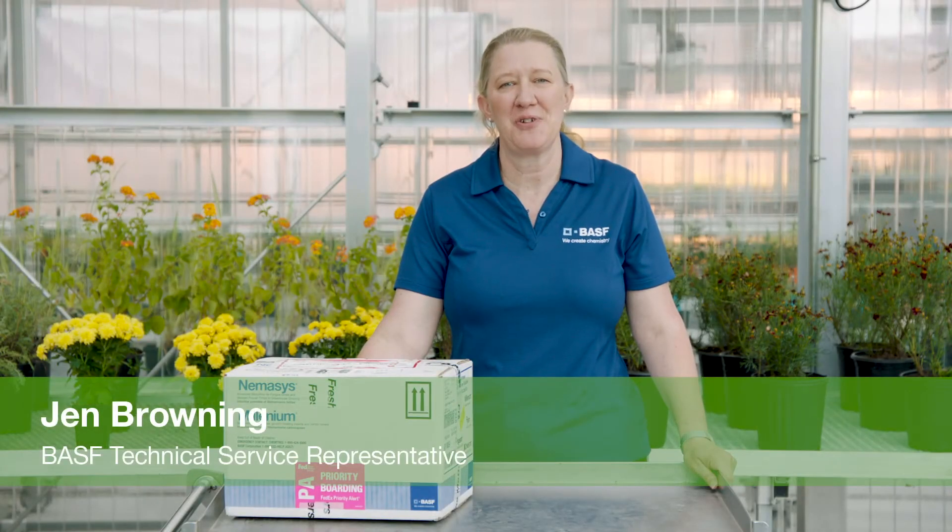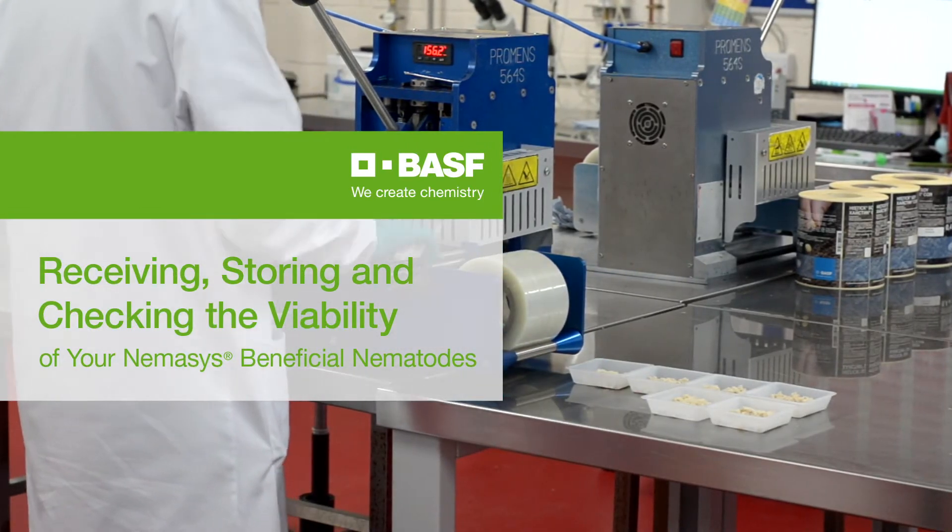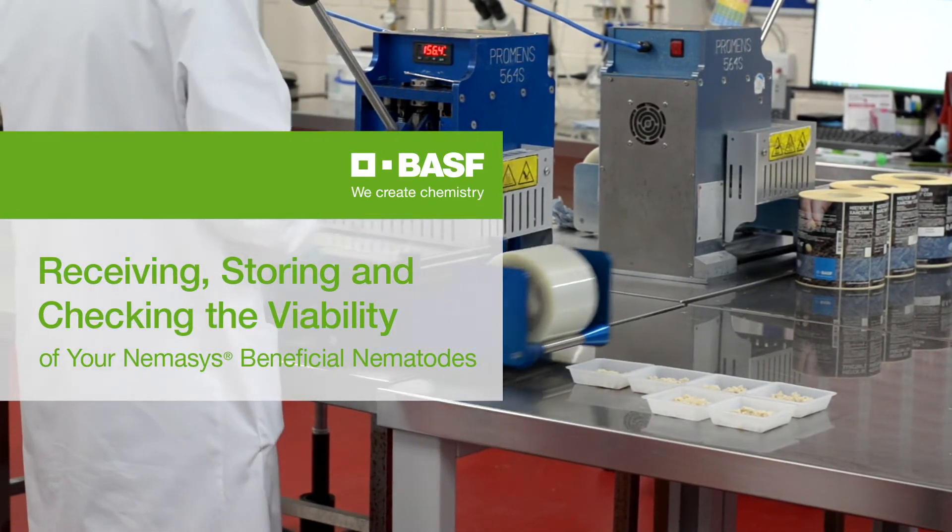Hi, I'm Jen Browning with Technical Service at BASF. Today I'm here to talk to you about how to receive and store your Nemesis Beneficial Nematodes and how to check them for viability before you use them.